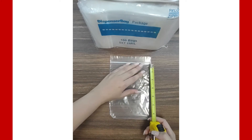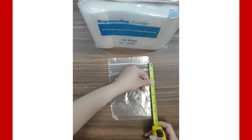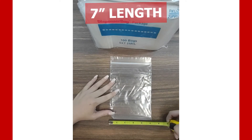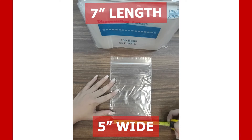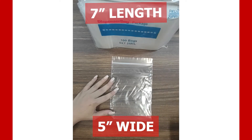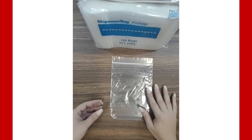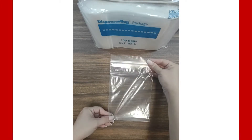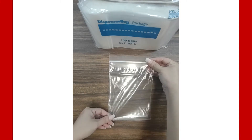It measures seven inches long by five inches wide. This measurement does not include the top lip. Many of our customers love this size for storing their crafting materials, particularly sewing supplies, and many other mid-size products.